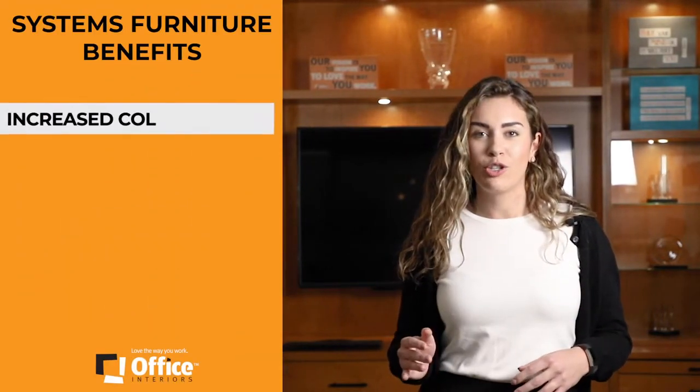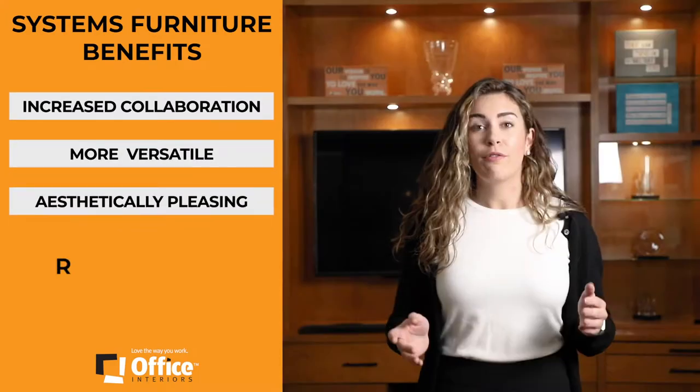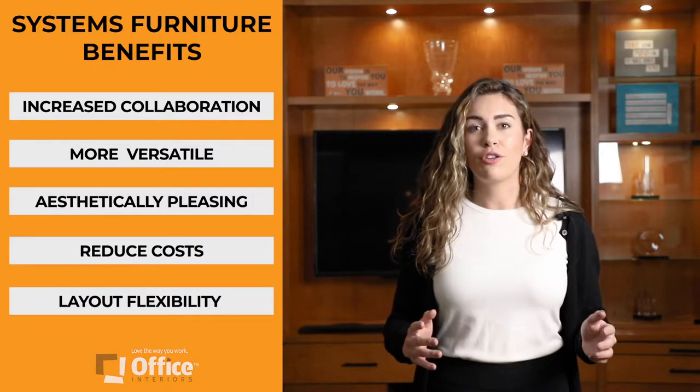These highly customizable workstations have several obvious benefits: increased collaboration, more versatile, more aesthetically pleasing, they reduce costs, and they increase your flexibility in your layout.